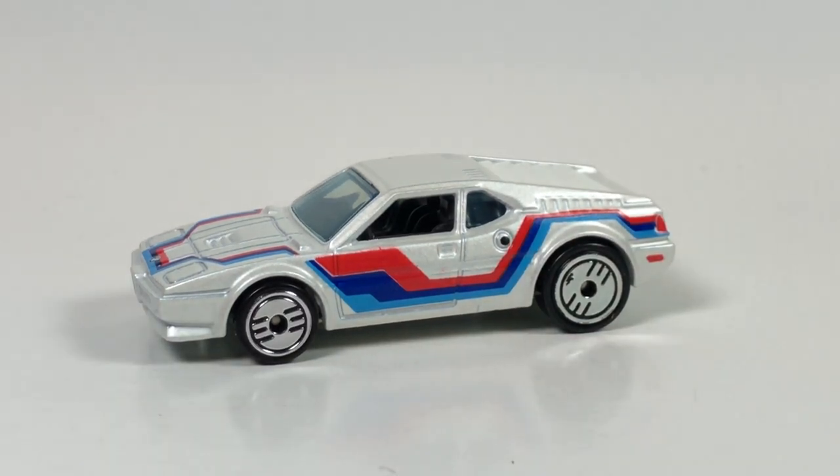All right, that's gonna be it for this episode guys. Thanks for watching another 10 Car Tuesday episode. Hopefully you did enjoy this one — check out the playlist for more 10 Car Tuesday episodes and have a great day. Bye bye!